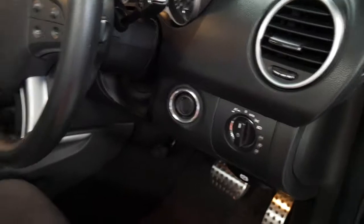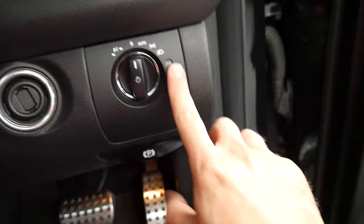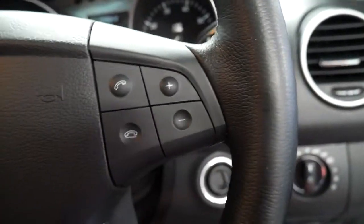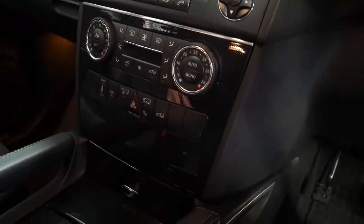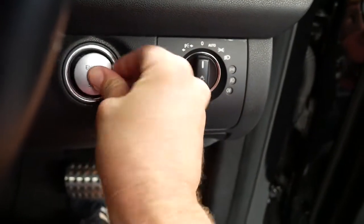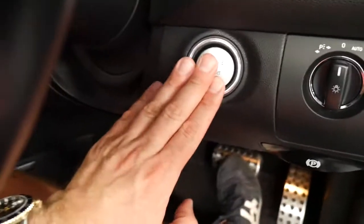The keyless start switch isn't in place at the moment but it does have one. You can see this is nice and clean — the steering wheel, usually these get really grubby and sticky. With the push button start in these Mercedes, once you put the key in, to start the car you just put your foot on the brake, press the button, and it starts up as long as you've got the key on you.